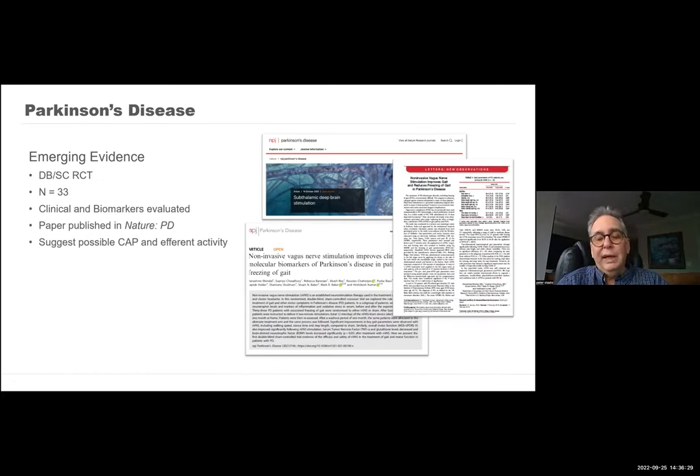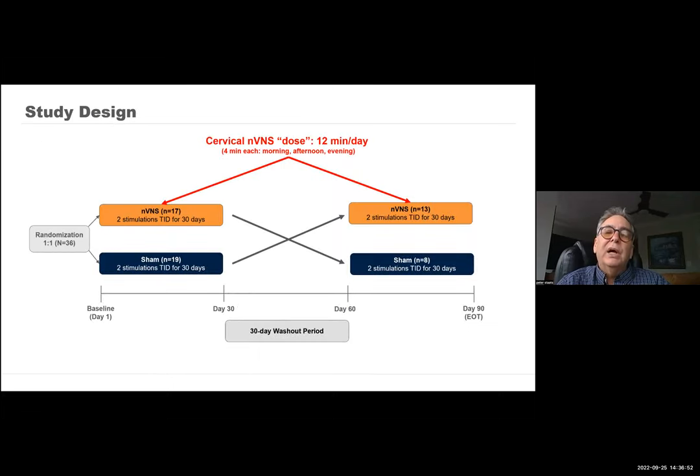Parkinson's disease. I know I'm segueing between a lot of different things, but when we think about what we do for Parkinson's, there are certain drugs we can use and then we jump directly to deep brain stimulation. A group out of the UK and India looked at vagal nerve stimulation in Parkinson's — a double-blind, randomized crossover trial with a 30-day washout period looking at function.